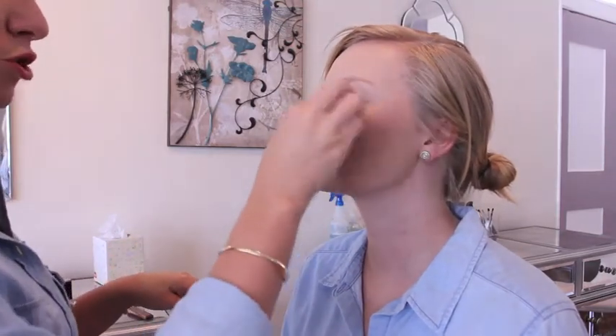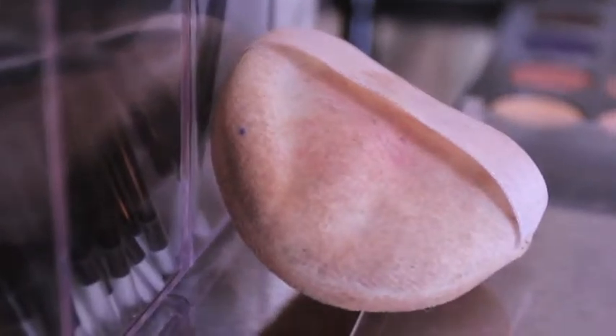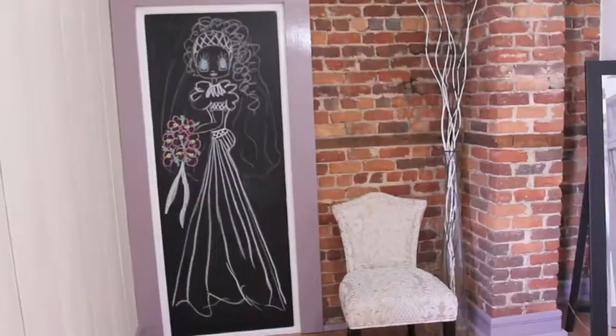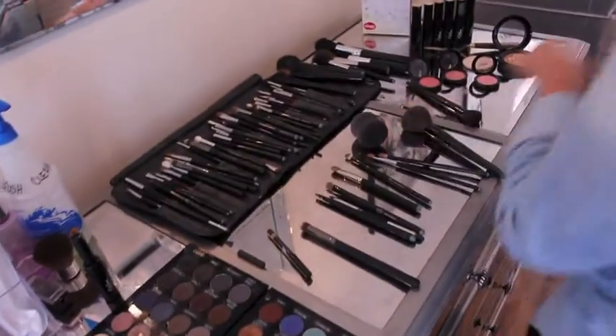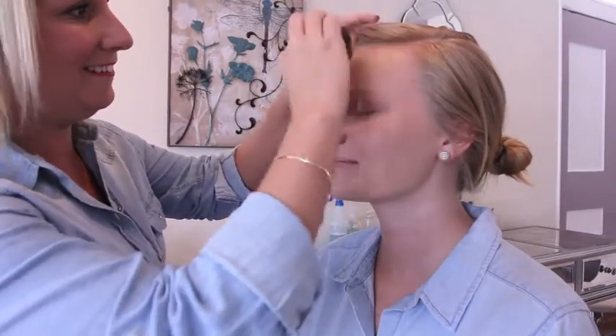It's really important to make sure we know what the bride wants, and the biggest part of that is making sure we do a trial. It gives us time to get to know each other, to ask all the questions, and essentially play with your make-up look for the day. So it means on the day of your wedding there's no stress. You sit down, you know exactly what we're doing, we already have a bit of a relationship, and generally I'm the last person you see before you get dressed.